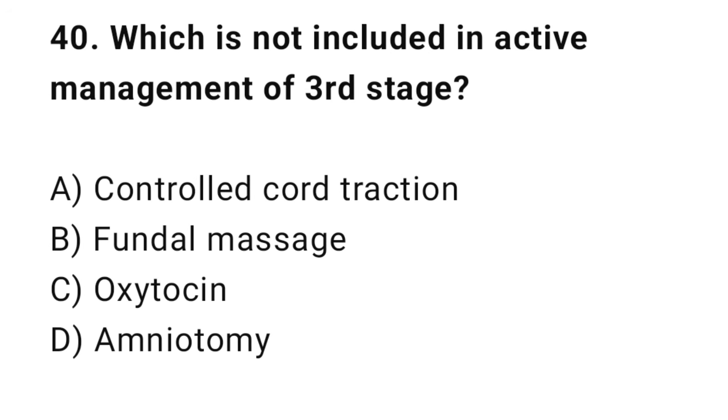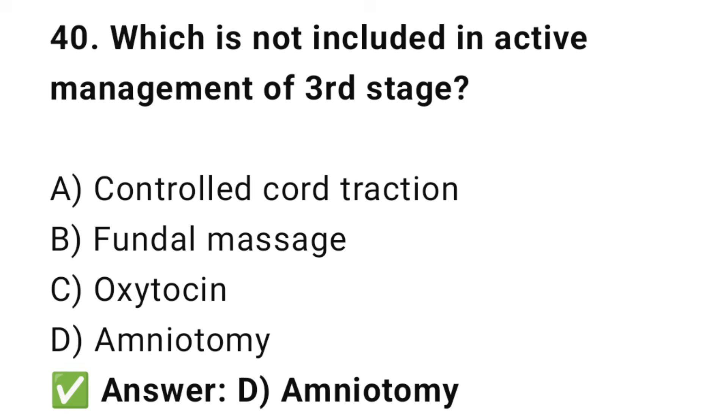Question No. 40: Which is not included in active management of the third stage? The right answer is D: Amniotomy. Amniotomy is not part of third stage management.